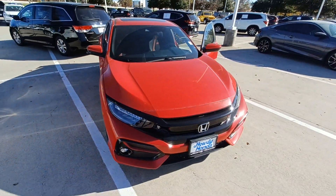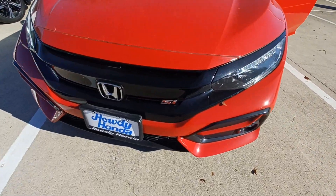That's my 2020 Honda Civic SI, and I'm Jason Dunn here at Howdy Honda.